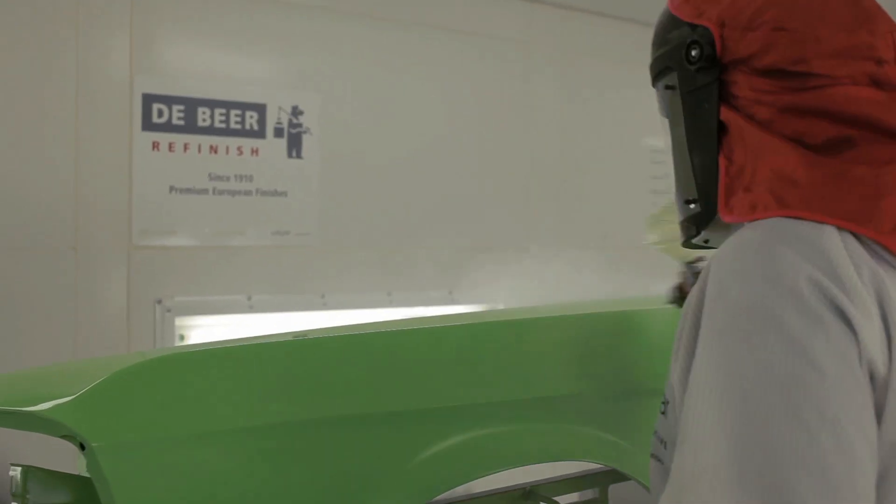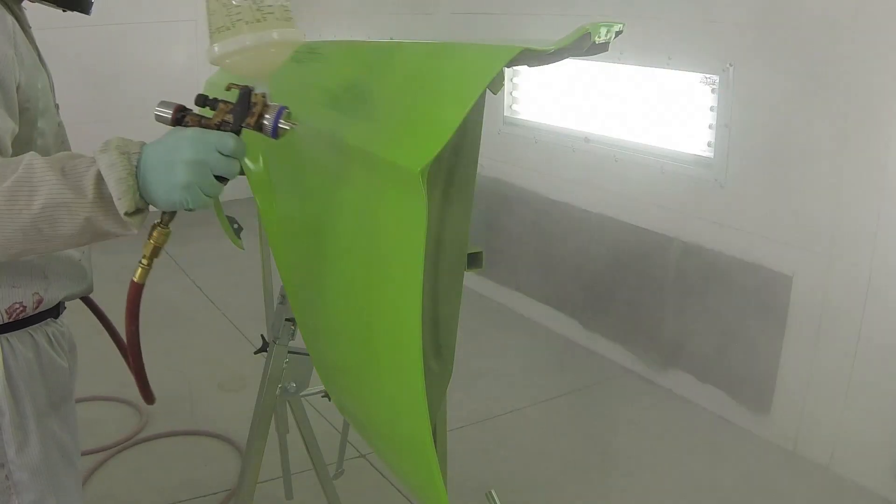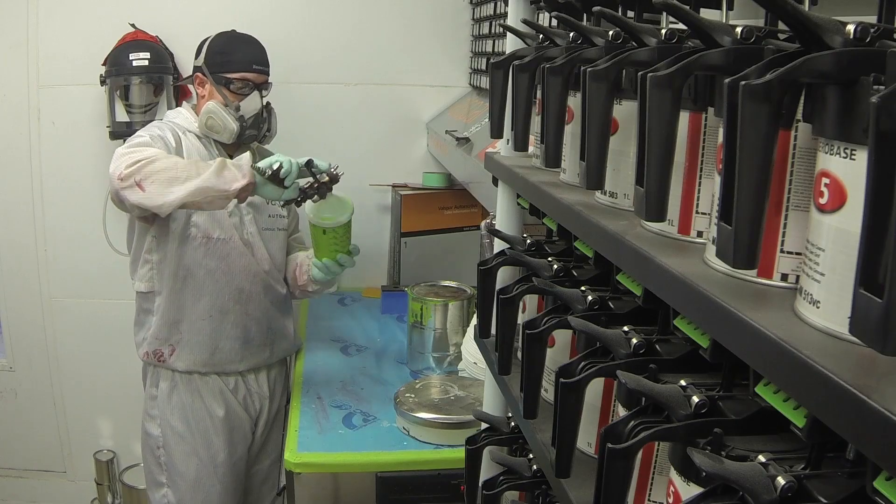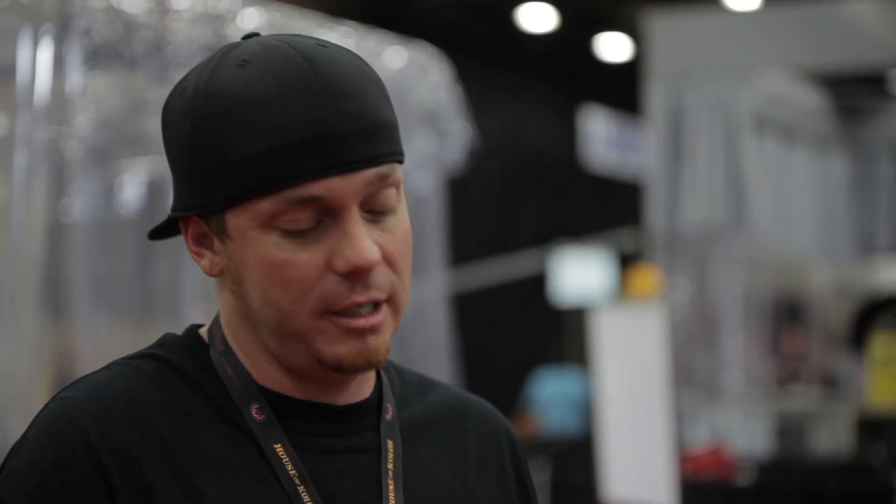So here at Gas Monkey Garage, we like to use the DeBeer product. We're actually really happy with it. Very simple process through everything. They got standard hardeners and they don't have 9,000 things. So it works out well for us — we don't have 900 shelves lined with products in the back. We've just got the ones we need. It works good. Clear shines like a diamond and we're really happy with it.